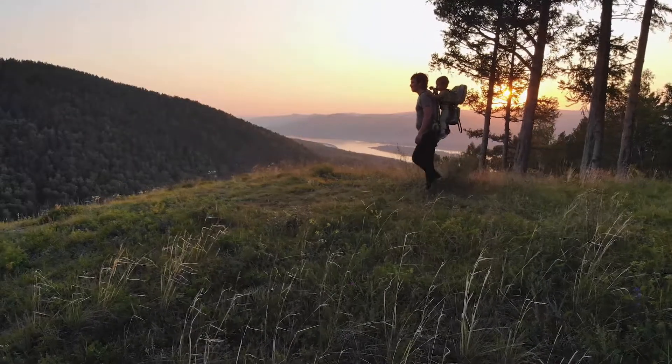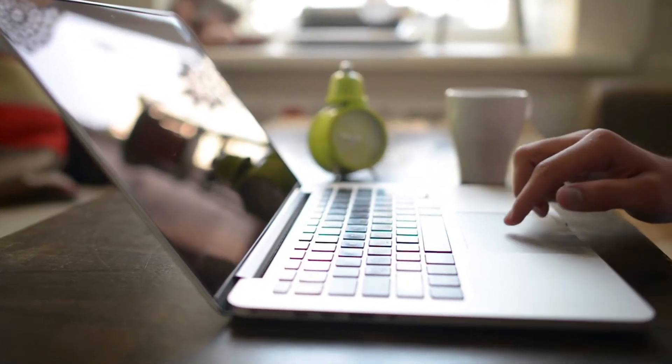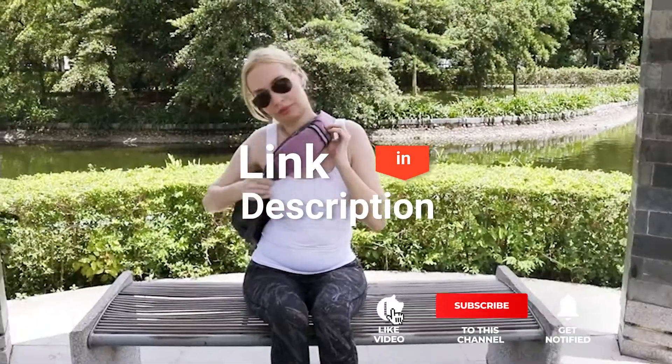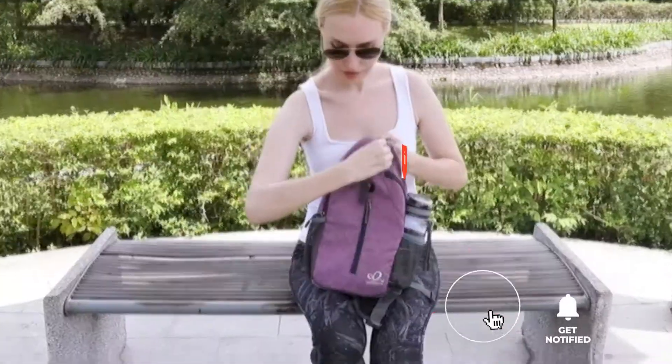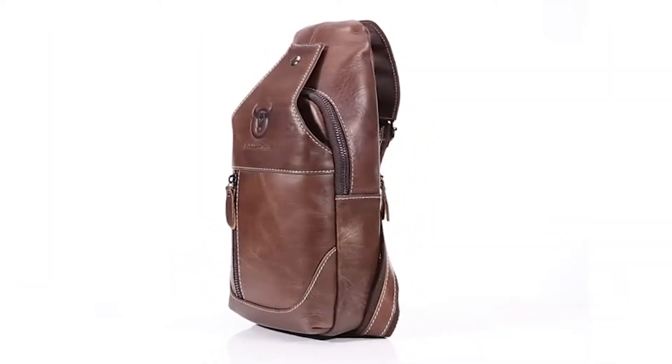As an outdoor enthusiast and mountain biker who loves testing gear, my review is based on quality, features, and value for money, giving you the best advice to help you pedal forward faster and further. If you'd like more information and updated pricing on the products mentioned, be sure to check the links in the description box below. So, here are my top 5 best crossbody sling bags.